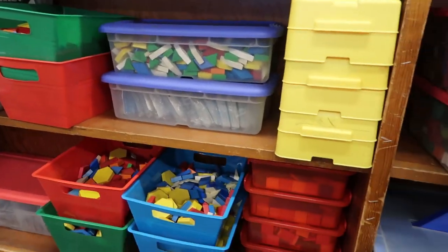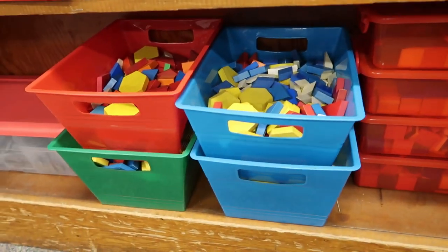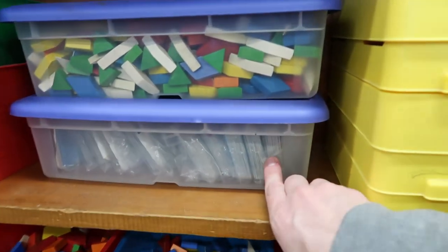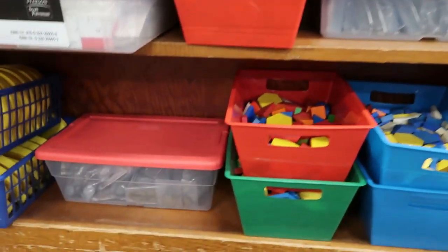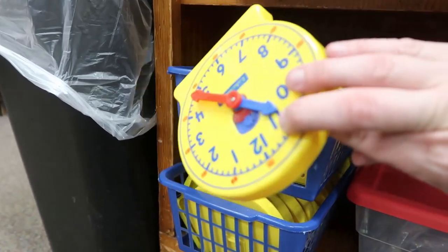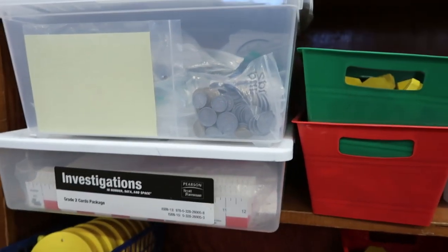Over here I have three sets of calculators. Those are colored tiles. These containers I got at Dollar Tree and they hold pattern blocks — I can just grab a box and put it in the middle of their table whenever they're using it. I have digit cards here, and more pattern blocks. In this container I have play money. These are my geared clocks that we use. And then these two boxes hold some extra investigation materials that I use for math.